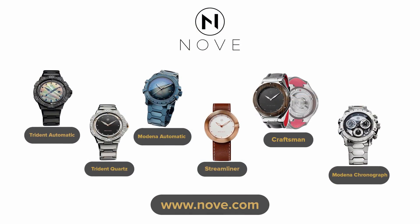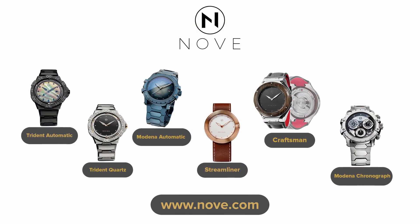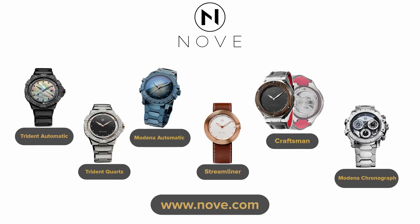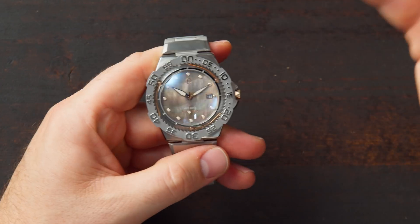You can also find other models in the link in the description — buy them, check them out, follow their social media accounts, and let me know in the comment section below what you think about them. For those who follow my channel since the beginning, or if you even saw the latest watch reviews, you know that I like a bit more quirky watches and watches that not everybody is wearing.